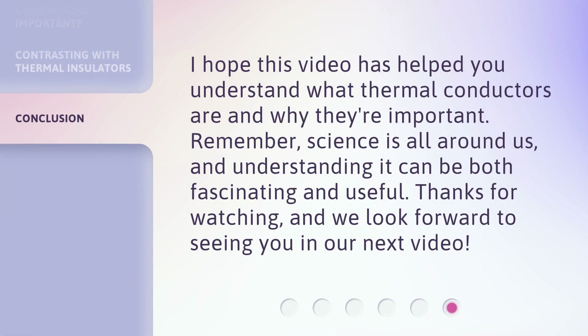I hope this video has helped you understand what thermal conductors are and why they're important. Remember, science is all around us, and understanding it can be both fascinating and useful. Thanks for watching, and we look forward to seeing you in our next video.